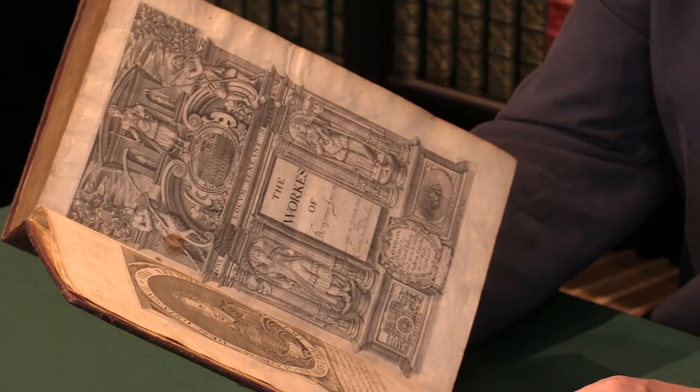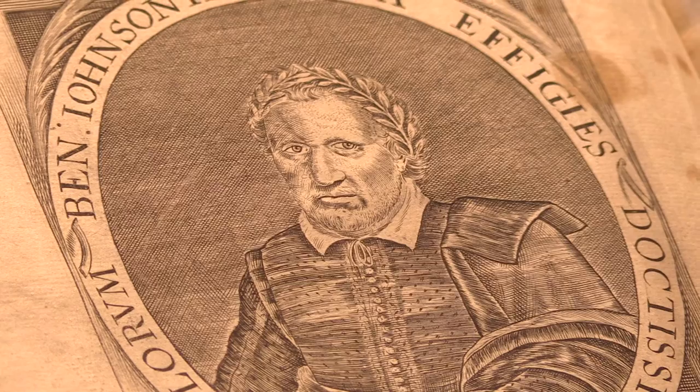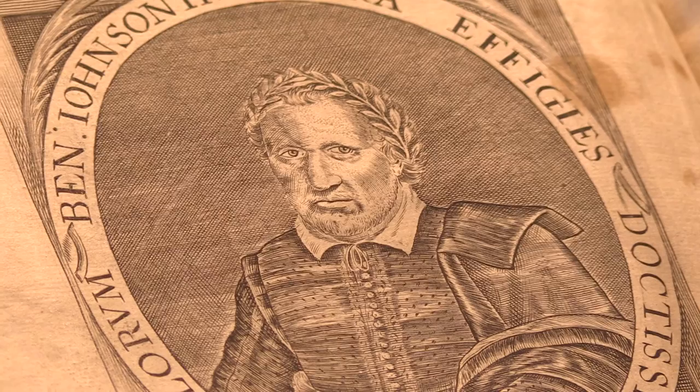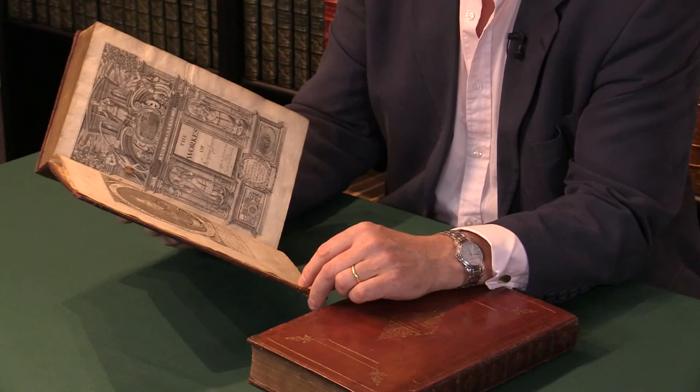He created a type of publication which Shakespeare, of course, famously followed in the first folio of 1623. And the idea of a single author, a famous playwright, a famous member of the great canon of English literature — it has Chaucer before it, but Ben Jonson is the first person to collect his dramatic works into this format.